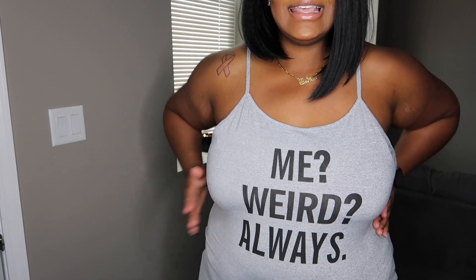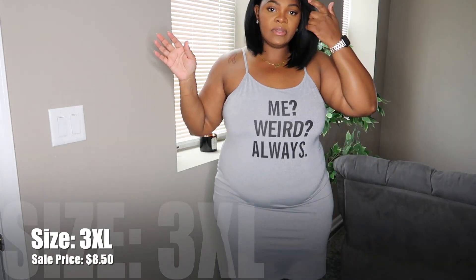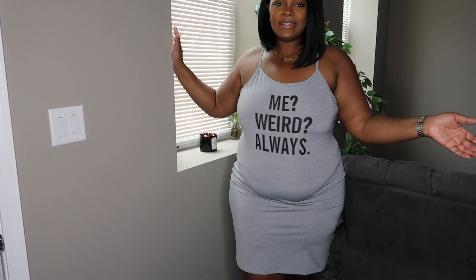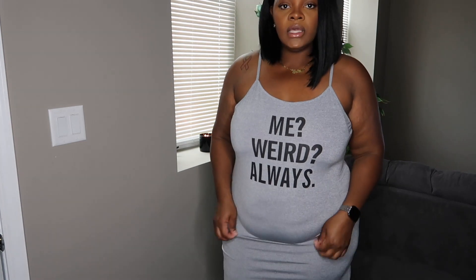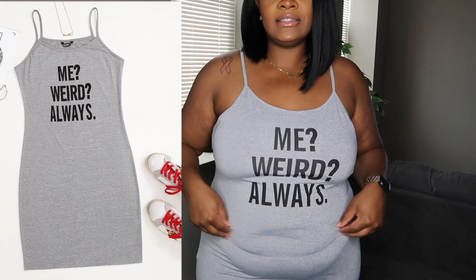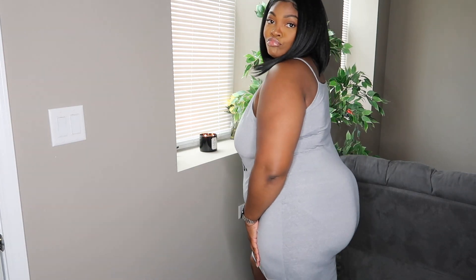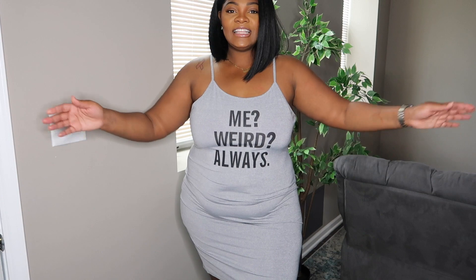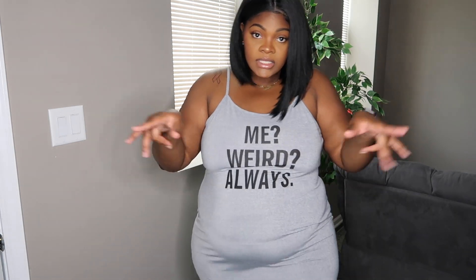Okay, outfit number three is this nice top — it says 'me weird always.' No shapewear in this haul. This one goes a little bit above the knee. I can see myself actually wearing this with a nice little fanny pack, and I'd definitely wear shapewear because that's just me. It's just a plain little dress. Let me show y'all the back — I got a little bit of a butt in this one. Yeah, this is just a plain dress, nice to go shopping in and out and about. I like it.